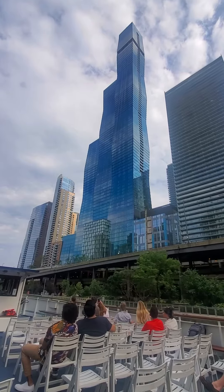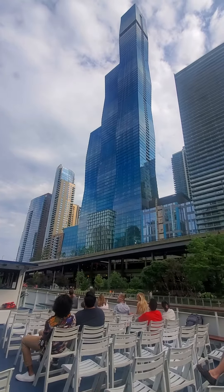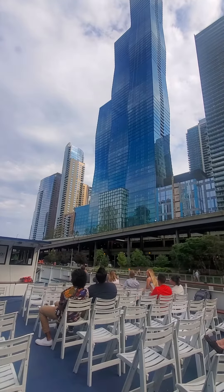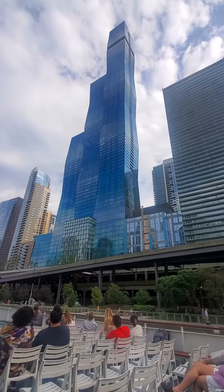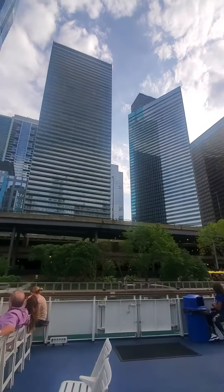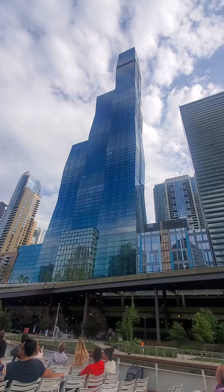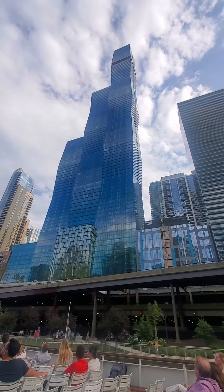However, this is no longer the tallest building designed by a female architect. This big blue building right here is now the tallest building designed by a female architect. It's the same architect — Jeanne Gang, a terrific Chicago architect. It's called the St. Regis Tower. Third tallest building in Chicago, but the tallest building in the world designed by a female architect.